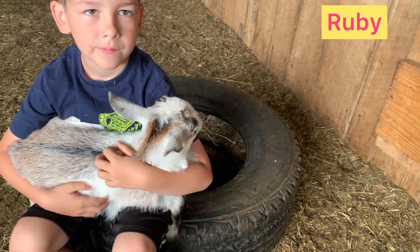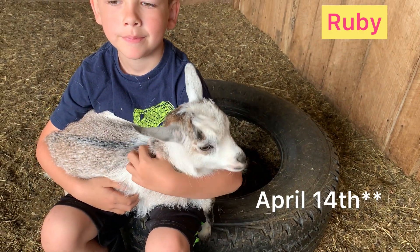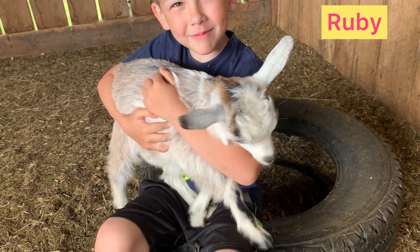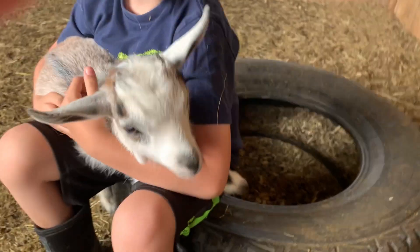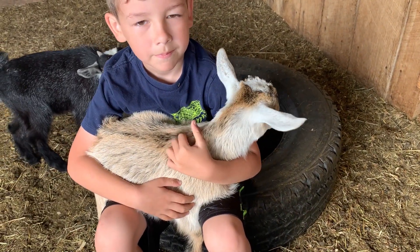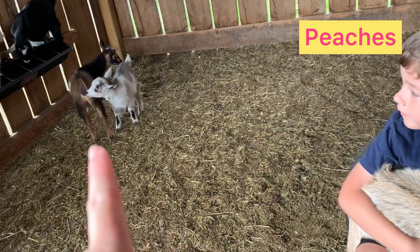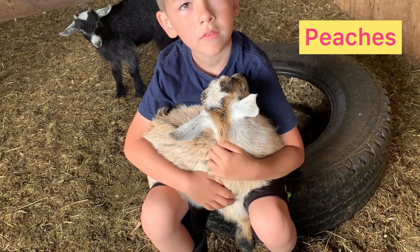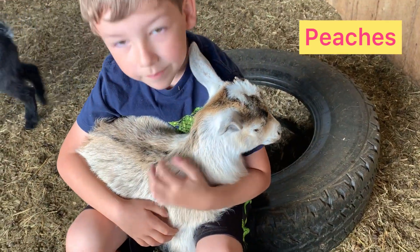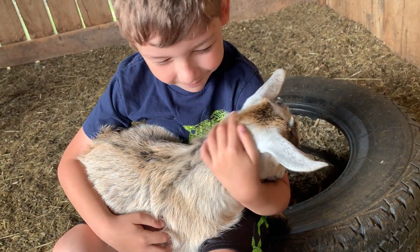Next up is Ruby — she's one of Lolly's girls, one of the triplets that we had born this year. She was born on March the 14th and she is going to the Robinson family. She's a really sweet girl, so cuddly. Here is one of Lolly's other girls — her name is Peaches. She was born on April the 14th out of the triplets that Lolly had. We only have two of the triplets, which was Ruby and Peaches, because we sold the other one as a bottle baby a couple days after she was born so Lolly didn't have to worry about feeding three. Peaches is going to the Cole family along with two other of our babies.